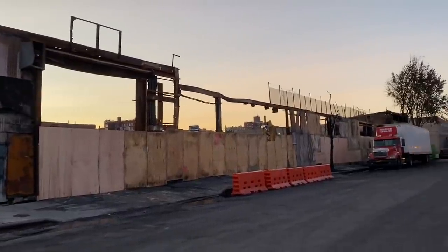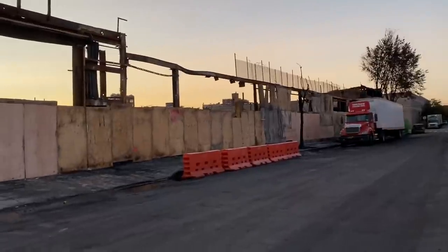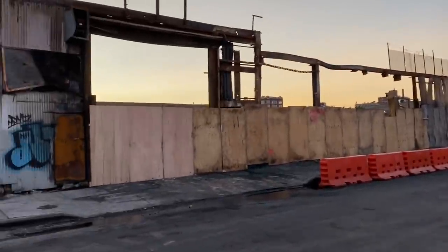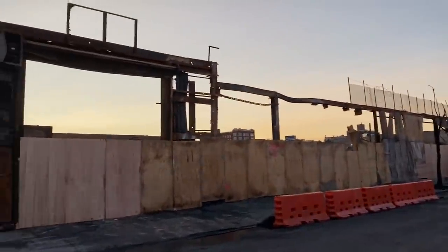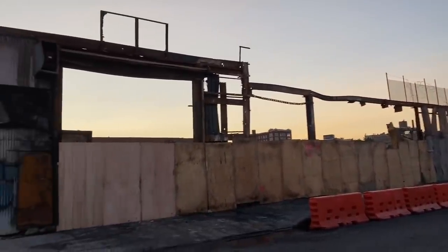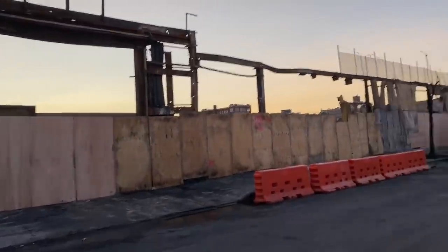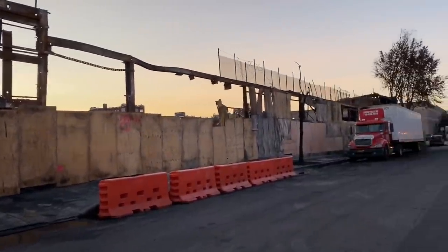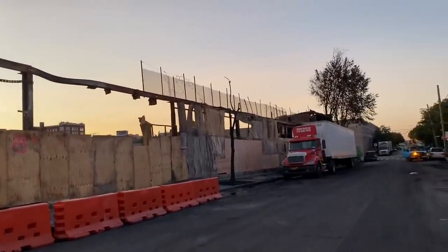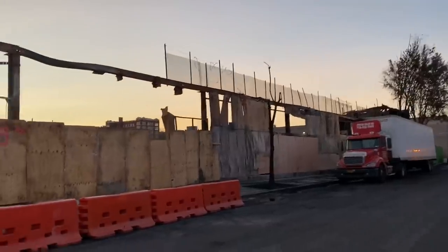Sadly, I can't show anything inside because it's all boarded up. But as you can see from the empty space, there's nothing in there. I'm going to go to the corner and then around and show you what little bits are left.